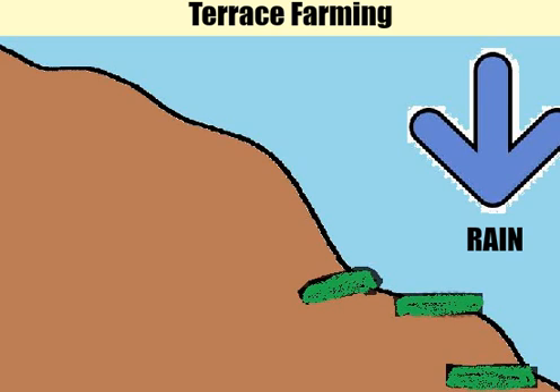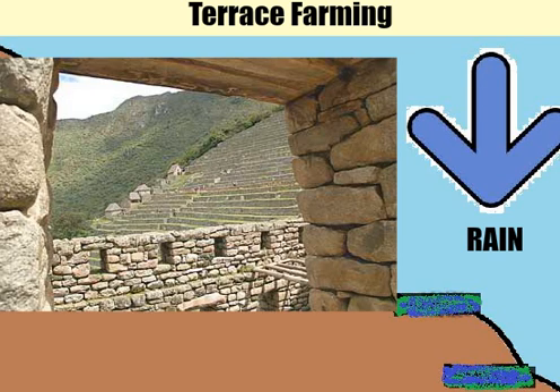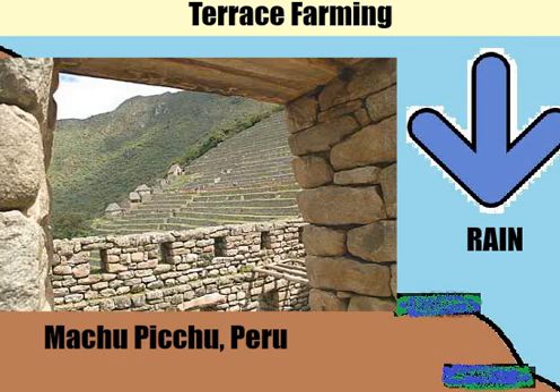But if there are flat steps in the mountain, that shouldn't happen, as the water runoff is controlled in multiple flat areas. Here's a picture of a terrace at Machu Picchu in Peru. Notice how it looks like a set of steps in the mountain.